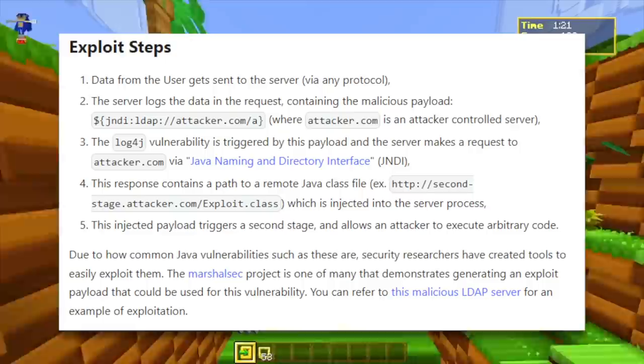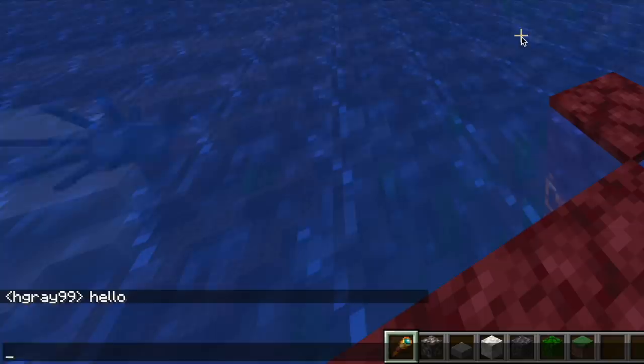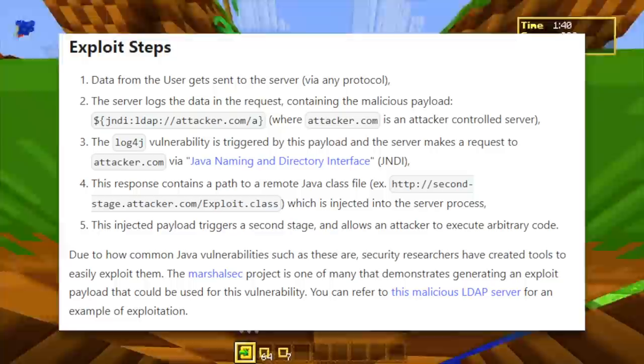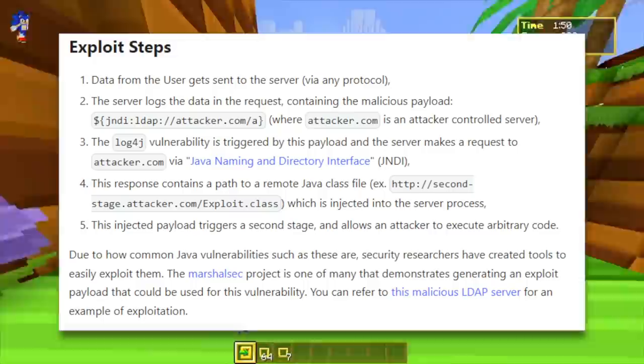So this utilizes a bug in Java effectively. Again, this is only for the Java edition of the game, including old versions. The first step is that data from the user gets sent to the server via any protocol. The example in Minecraft of this is when you type anything into chat on a server — the server will then store that. It takes your information, throws it to the server, and it will store it as plain text. There's nothing particularly bad you can do in plain text. So the server stores this, and in this case there is a vulnerability in how you can type something so that you can send it to your domain — Attacker.com is the very fun way they've described it here.